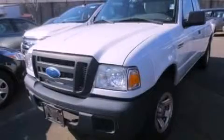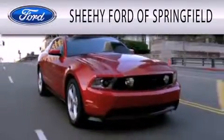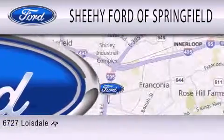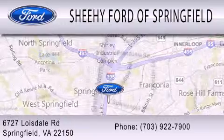Please call us today for more information on this great vehicle. Sheehy Ford of Springfield is dedicated to doing everything possible to ensure that the experience you have selecting your next vehicle is as pleasant as possible. We are located at 6727 Loisdale Road in Springfield.